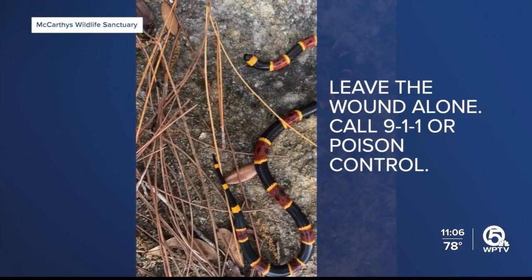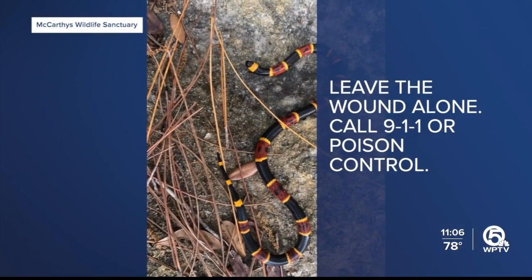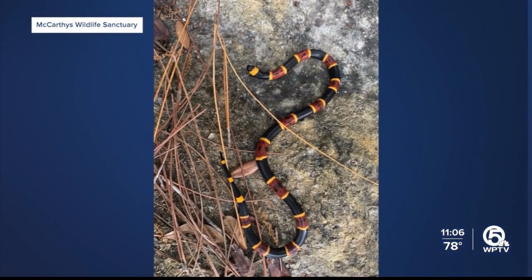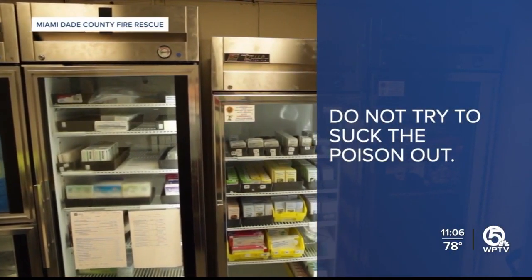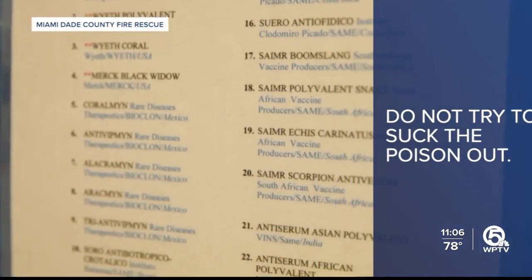Leave the wound alone. Call 911 immediately, or poison control. Do not put ice on the wound, do not put a tourniquet on it, and do not try to suck the poison out — that does not work. You need to get to the hospital as soon as possible, especially if it's a venomous bite. The only treatment you have is anti-venom.